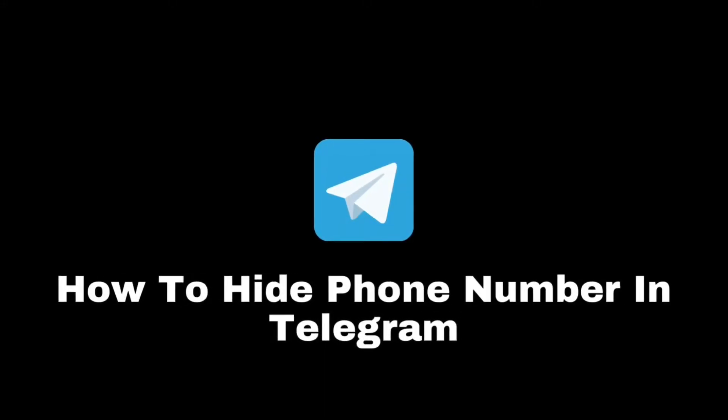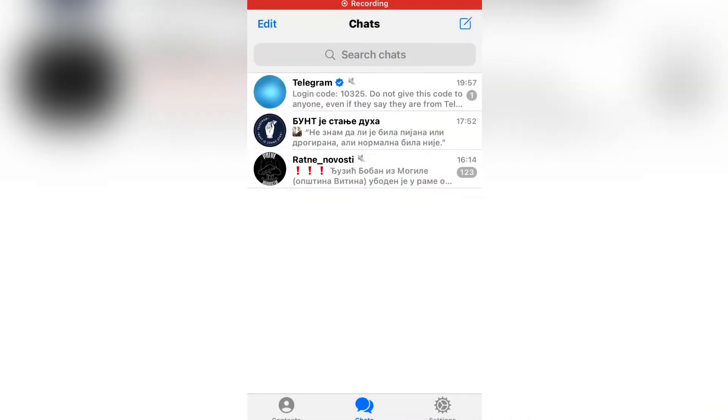Let's learn how to hide your phone number on Telegram, or make your phone number private in Telegram. By the end of this video, you can make your phone number completely hidden or choose who can see your Telegram phone number. Without wasting your time, let's start.